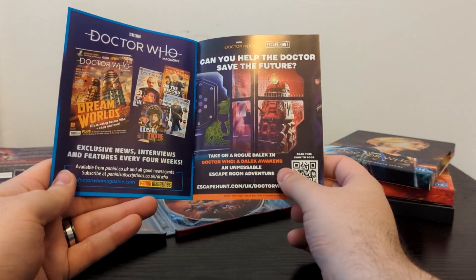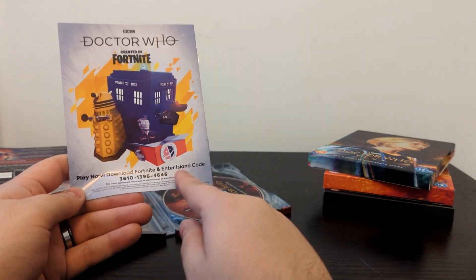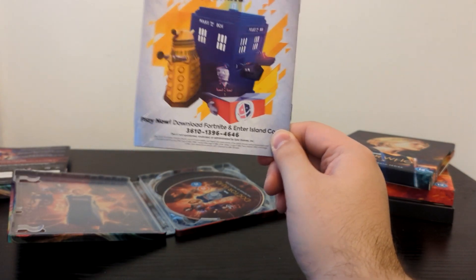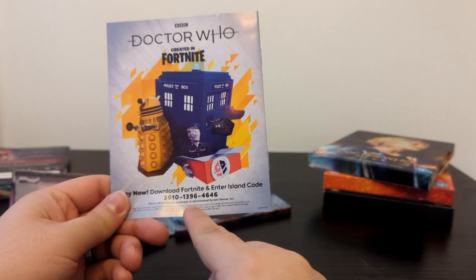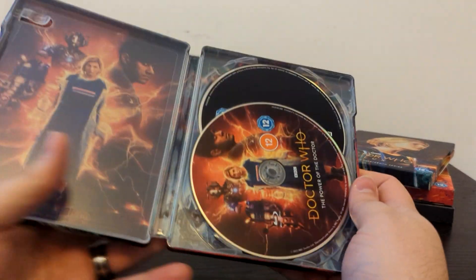Doctor Who Magazine, the Doctor Who Dalek Awakens Escape Room, and Doctor Who Fortnite. There's an island code here — I'm going to hold this up for you folks to screenshot or use. It says it is not sponsored or administered by Epic Games. Anyway, let's put this booklet away and take a look at the discs.